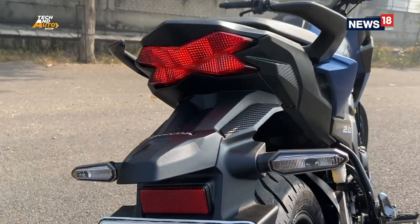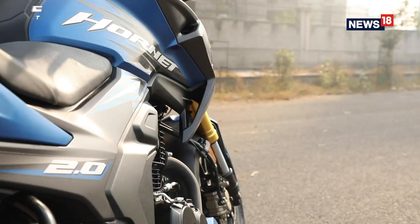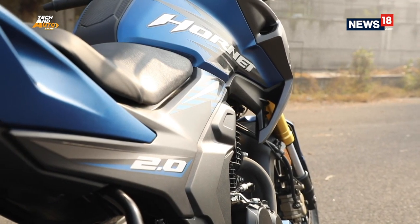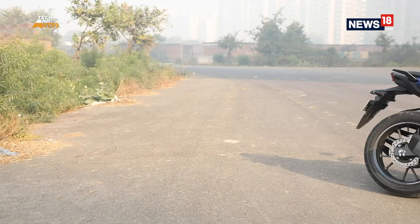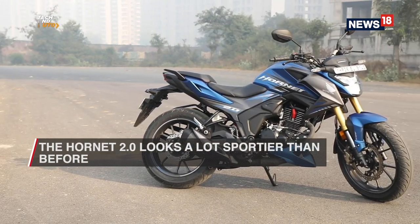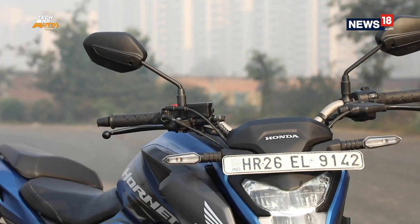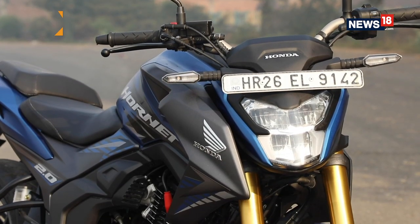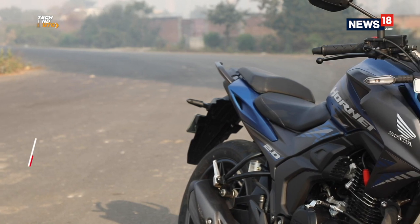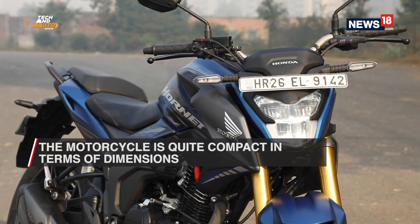Let's start with the design. It carries the familiar X-shaped LED tail lamps that the older Hornet had, but other than that, the Hornet 2.0 is truly an evolution of the design. The motorcycle looks a lot more bulky and sportier than before and more importantly, it has got the stance right. A big reason for this new, more confident stance is the fact that despite having so much going on in terms of design, graphics and bodywork, the motorcycle is actually quite compact in dimensions.